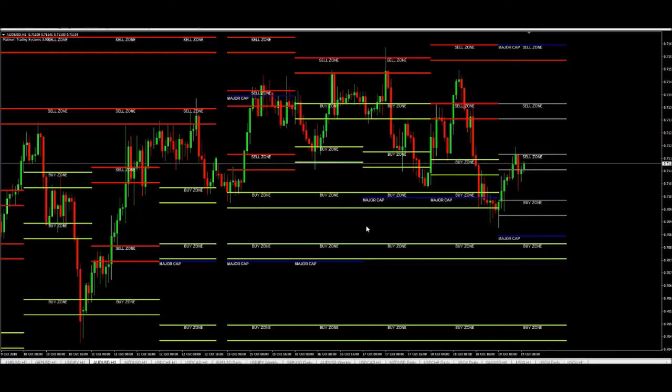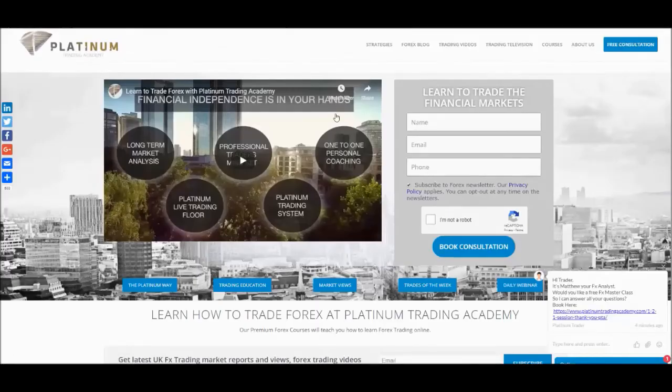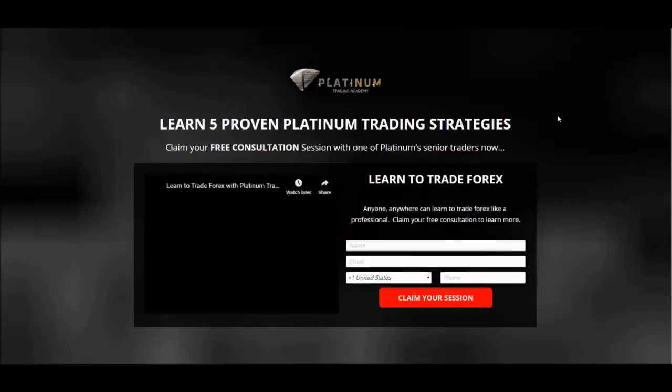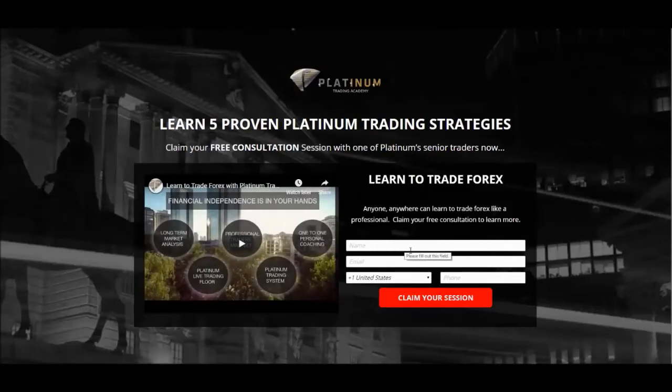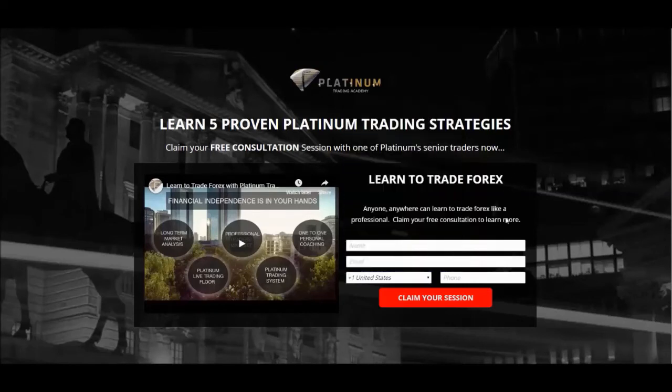The reason we're showing you this is because we're providing the opportunity to access the analysis and system for free on a consultation call with one of our traders. It's very simple — you go to our website at platinumtradingacademy.com, click on 'Free Consultation' in the top right hand corner. It will bring up a short form to fill in, including the area code of what country you're from, and one of our account managers will get in touch to book that session at a time convenient for you.